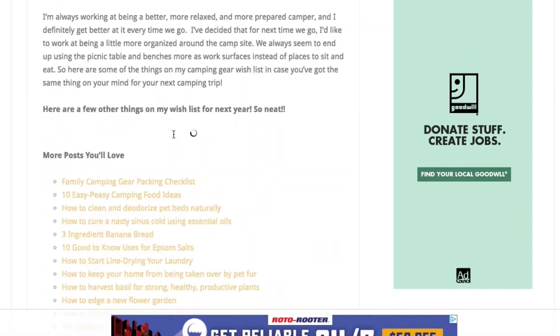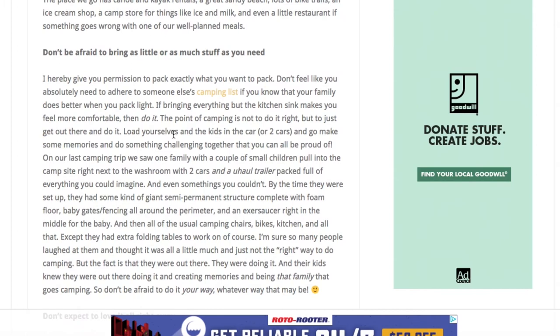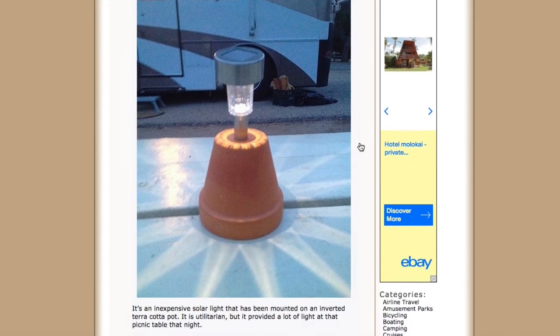They also have a camping list, but let's go to the next one. Another solar light creation — this one is actually a centerpiece. Because yes, you might want to sit somewhere that's not right next to the campfire, and this gives you a little bit of light. I think it's super clever.